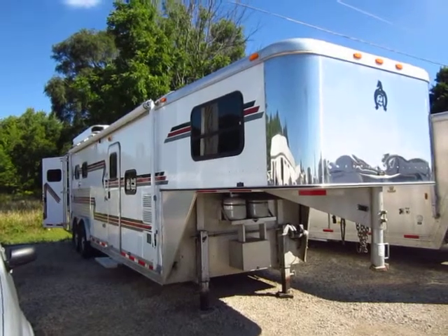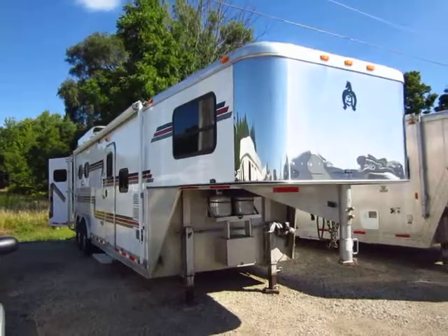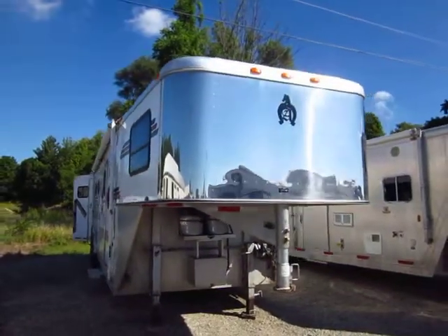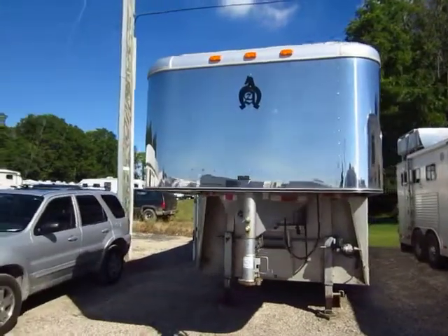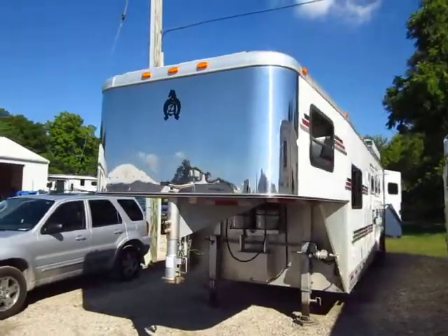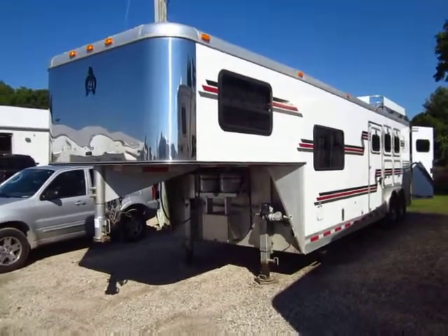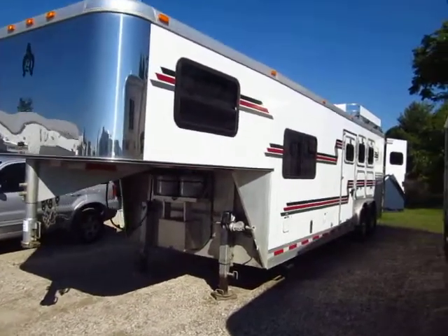We have a living quarter three-horse gooseneck trailer here at Halet RV of Coldwater, Michigan. Looking at the profile of this, I'd estimate it's at least 7'6" tall — not quite 8 feet, but definitely taller than standard. Almost 8 feet wide; judging by the fenders, I'd guess about 7'9" wide. It is taller and wider, which is good for bigger horses, and that extra space means a little more room for you in the living quarters.